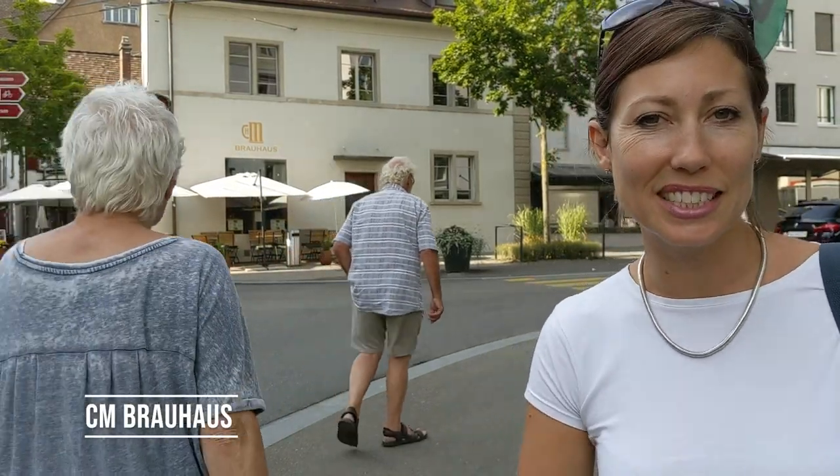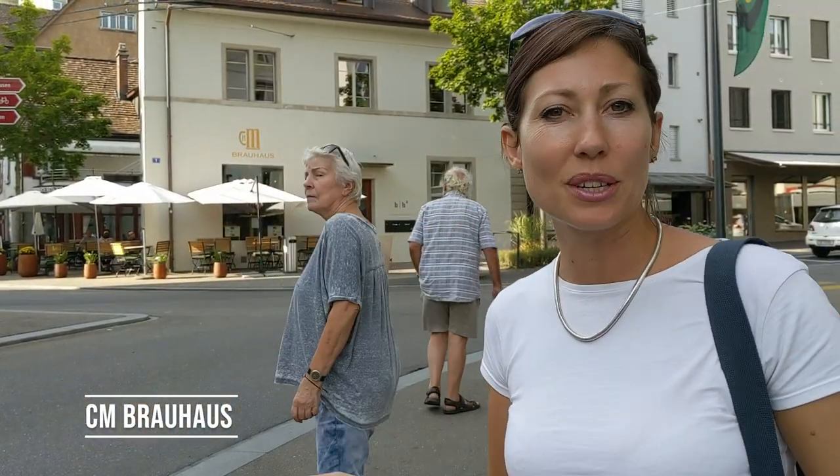Right beside the Rhine Falls is this little pub restaurant called the CM Bra House, so that's where we're going to go.